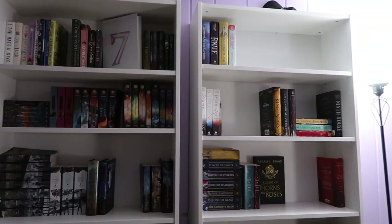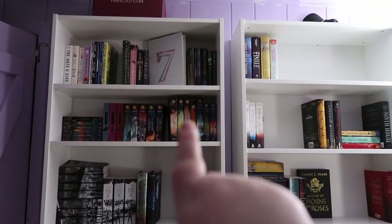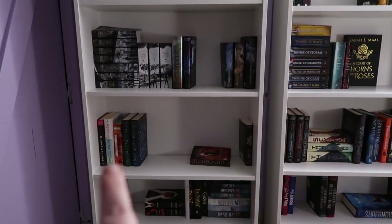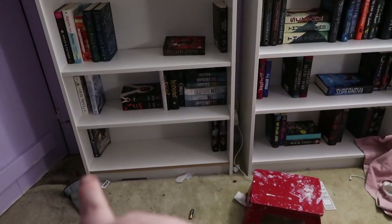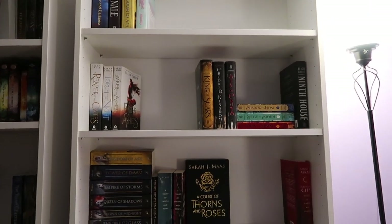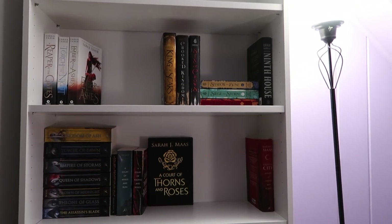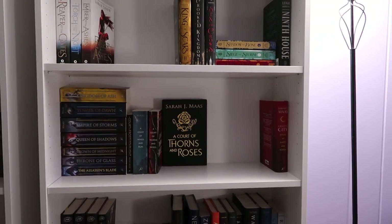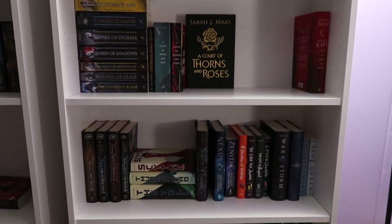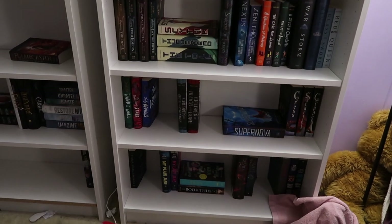These are the bookshelves — we have my miscellaneous shelf, my Rick Riordan shelf, my Cassandra Clare shelf, another random shelf with different series, another series shelf, then my Brandon Sanderson shelf that only has about three books currently, and then my extra copies of books like Queen of Air and Darkness, Finale, Kingdom of Ash, and a manga.